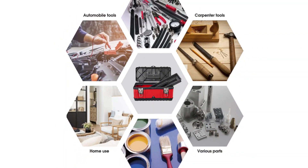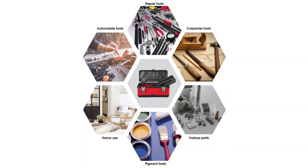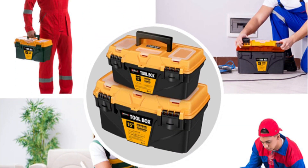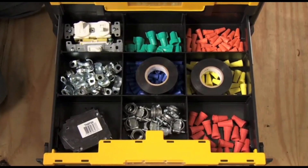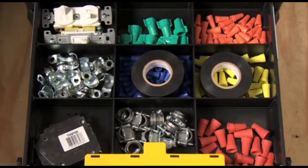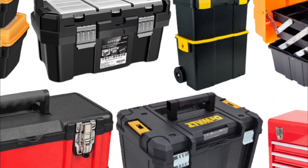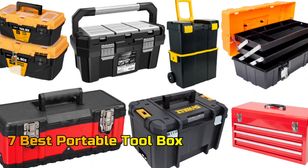The Portable Toolbox Set provides a cost-effective and convenient solution for tackling any project. It comes complete with the necessary tools for car, truck, and household repair and is designed for easy transportation. Perfect for those who demand reliability and organization, this set is the ideal choice for your next project. In this video, we will talk about the top 7 Portable Toolbox Sets so that you can choose the best one. Let's get started.